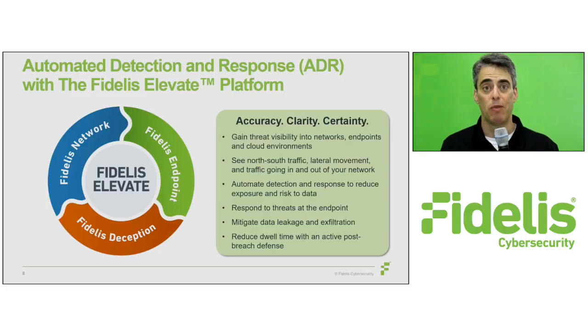The Fidelis Elevate platform is the only solution that automates detection and response of both attacks on your enterprise and data leakage by integrating network visibility, endpoint detection and response, and data loss prevention and deception. Fidelis Elevate provides understaffed and overwhelmed security teams with greater context, enriched analysis, and automated workflows. This enables your security team to focus on the most urgent threats rather than losing precious time validating and triaging thousands of alerts — all in one single platform.